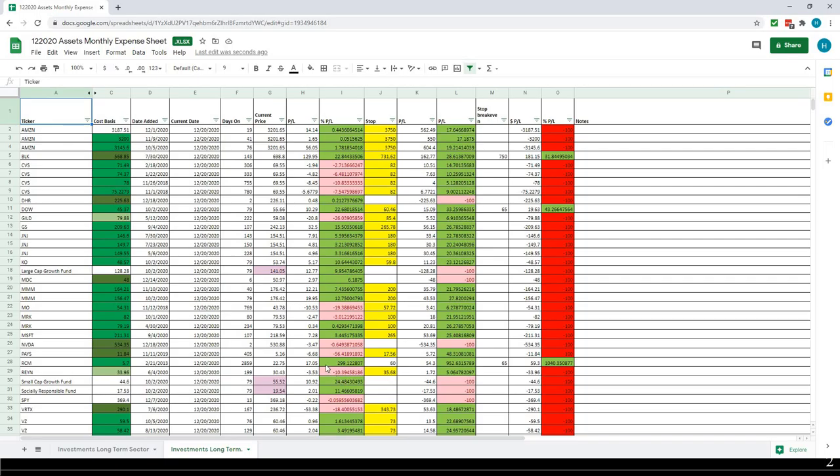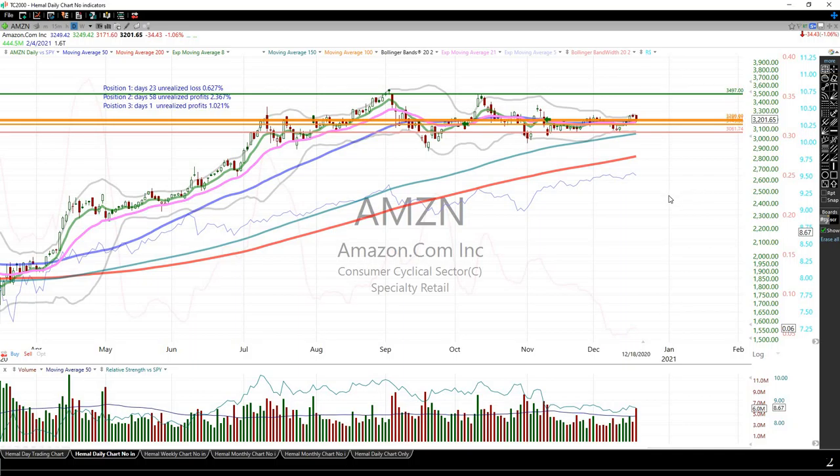I'm going to cover my portfolio alphabetically. If you're interested in any one stock, you may want to forward to that stock if you don't want to hear through the whole thing, because this will be longer. I'm mindful of everybody's time.